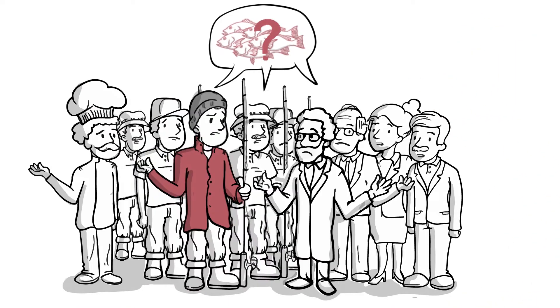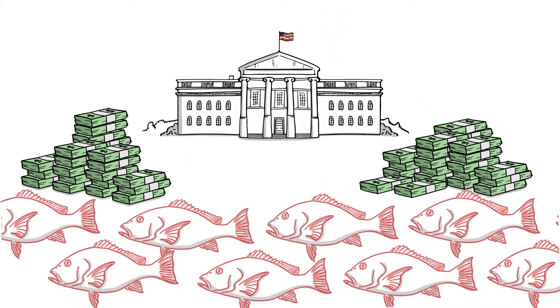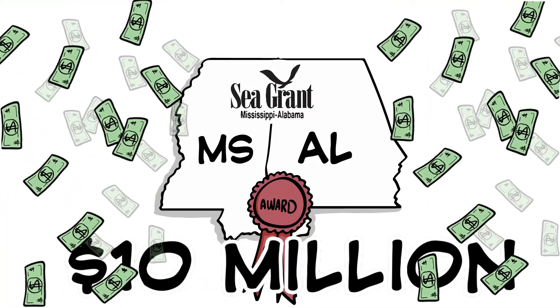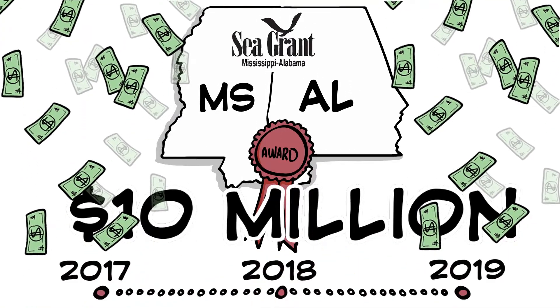However, a lack of abundance data currently hinders the best possible management. Recently, Congress made funding available for research projects to independently estimate red snapper population size, and $10 million was awarded by Mississippi Alabama Sea Grant for a two-year project that will run from 2017 to 2019.